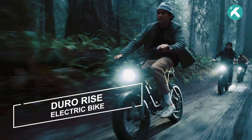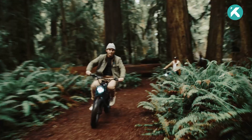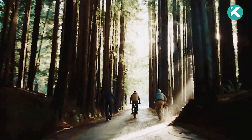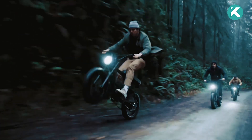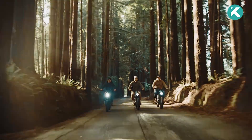The Duro Rise exudes the appearance of a scooter or even a motorcycle, yet no special license is required to ride it. This adventure-ready vehicle is packed with high-performance features. Its potent motor comes with both throttle and pedal assist options, providing the flexibility of elective pedaling and precise control at speeds up to 28 miles per hour.